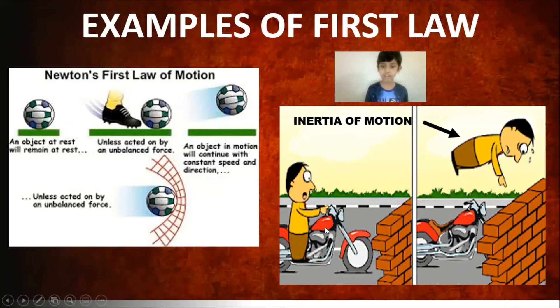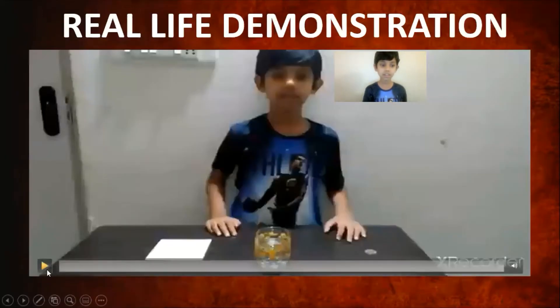In this case, it is the goal post net which stops it. In this next picture, this guy is driving a motorbike and bumps into a wall — the motorbike stops, but he goes hurtling forwards. Why? Because of the inertia of motion. Inertia of motion is the tendency of an object to stay in motion if it was initially in motion.